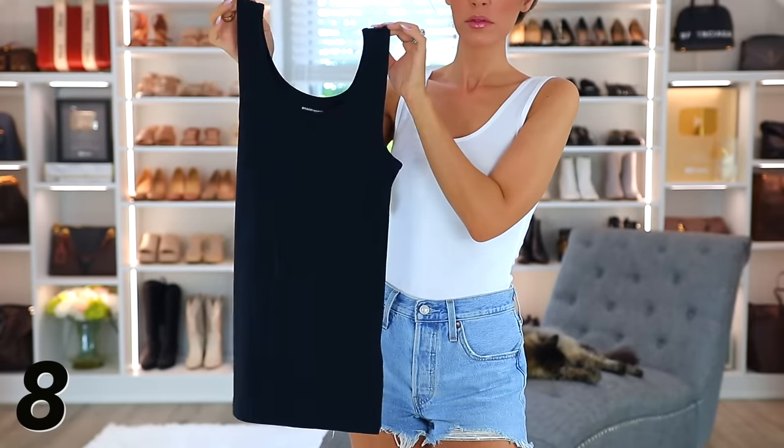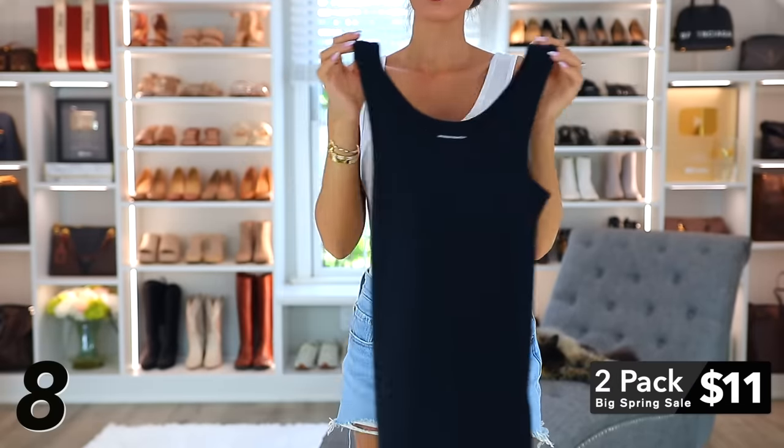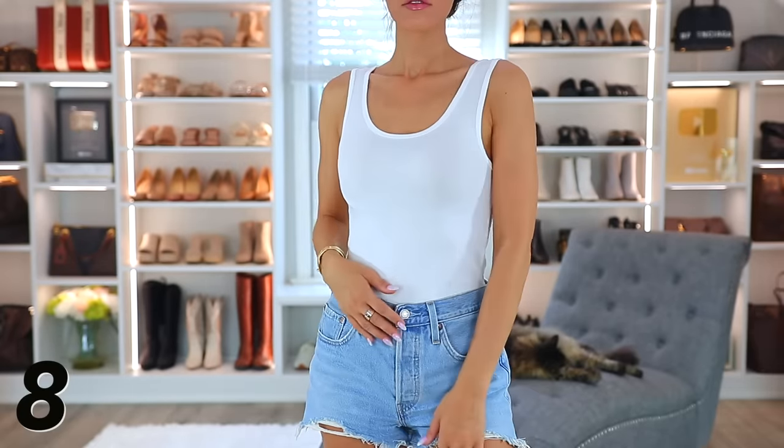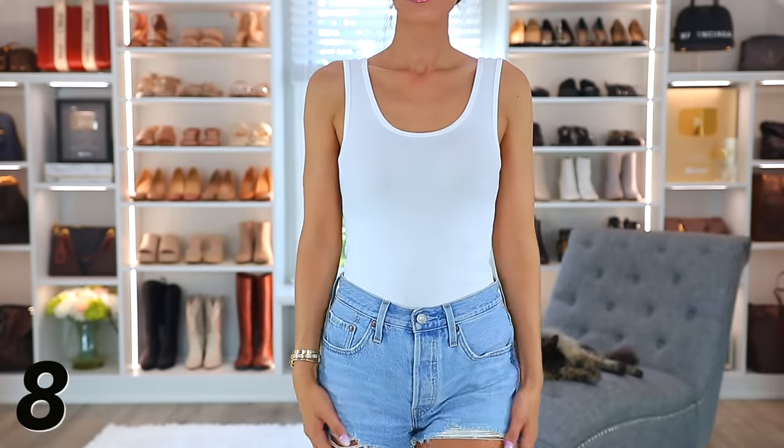Moving on to some more casual loungy pieces — this Amazon Essentials two-pack tank top set is only $11. I have the black and white version but there are a lot of different options. Not every single set is on sale so you have to click around; I know black and olive are on sale. $11 for two tank tops is a great price, and you can wear them for spring and summer by themselves or even under sweaters and cardigans.